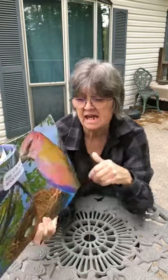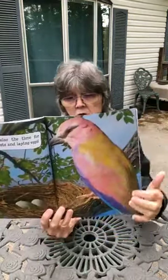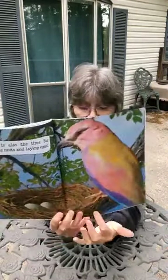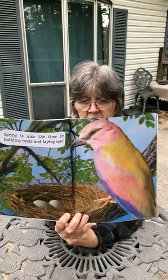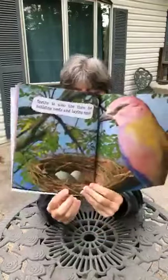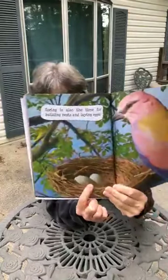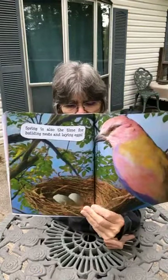Spring is also the time for building nests and laying eggs. Look here — this is a mama cardinal and she has made her nest out of straw and sticks. She's woven it together to make a safe place to lay her eggs. Let's count: one, two. There are two eggs in that nest.